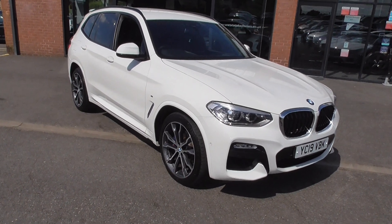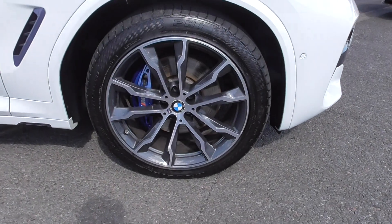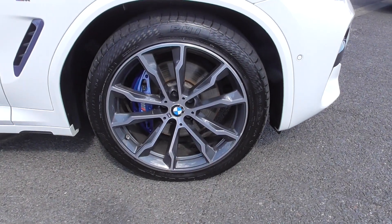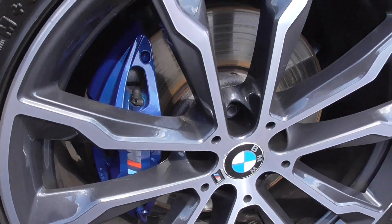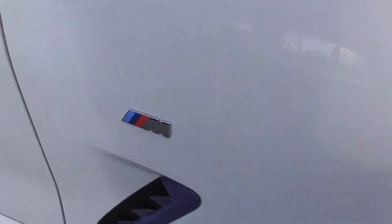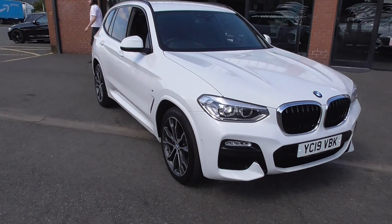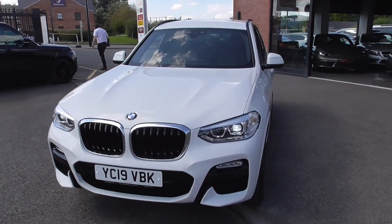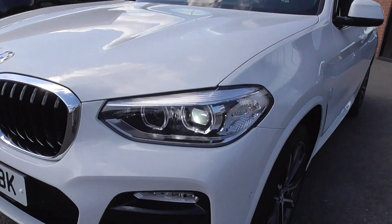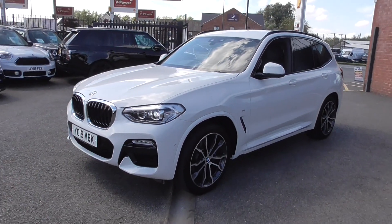It's finished in Alpine White and sat on the 19 inch bi-colour alloy wheels with a grey and high polish finish. We've got the M Sport Estoril Blue braking system, M Sport badging on the bodywork, privacy glass and exterior black styling around the windows. Up front we've got parking sensors front and rear, LED headlamps, and a fantastic rear view camera as well.